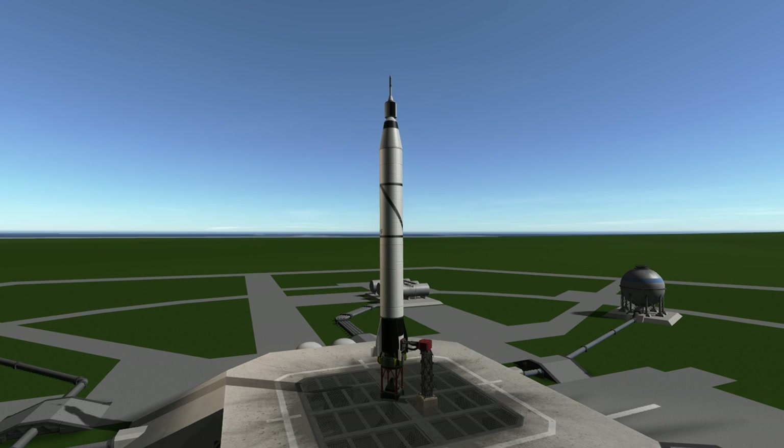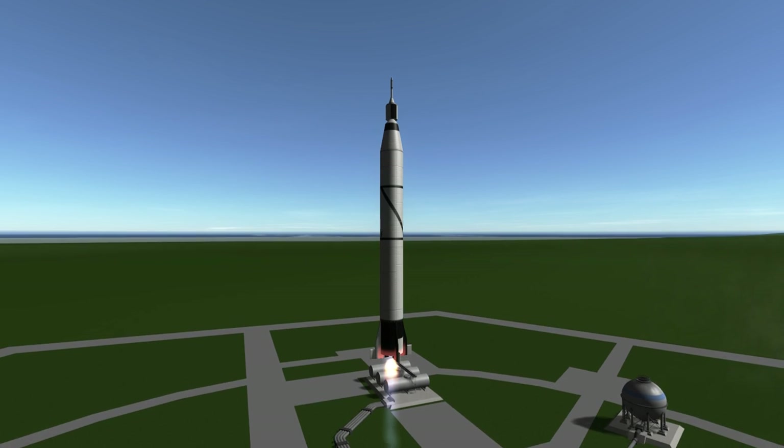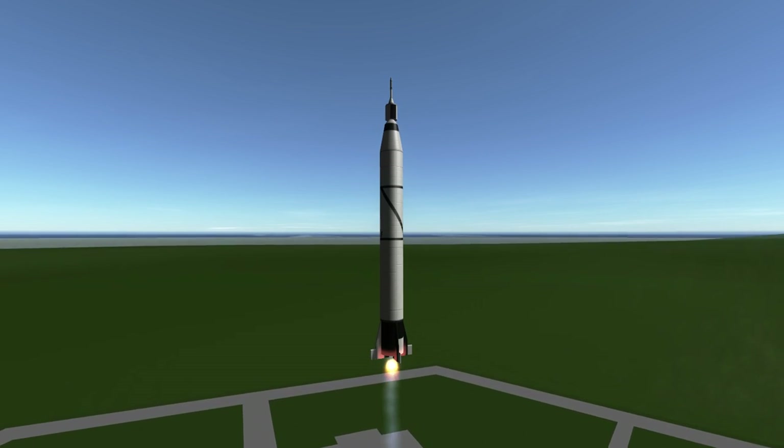Welcome to the rocket profile of the Juno-1, the rocket that launched America's first satellite, Explorer-1. The main engine for the Juno-1 was the Rocketdyne A7 in a stretched Redstone stage, similar to the one that would eventually launch Alan Shepard, America's first astronaut, on his suborbital flight.